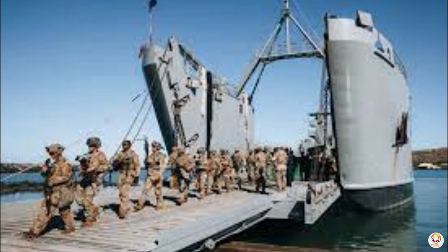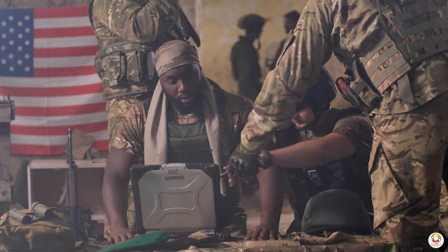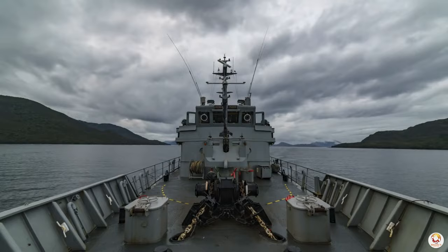Enter Army Watercraft Systems, a hidden gem within the U.S. military. It turns water obstacles from barriers into opportunities, creating a miniature navy for the Army.